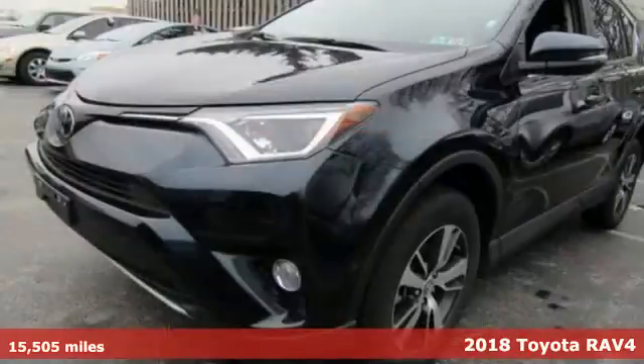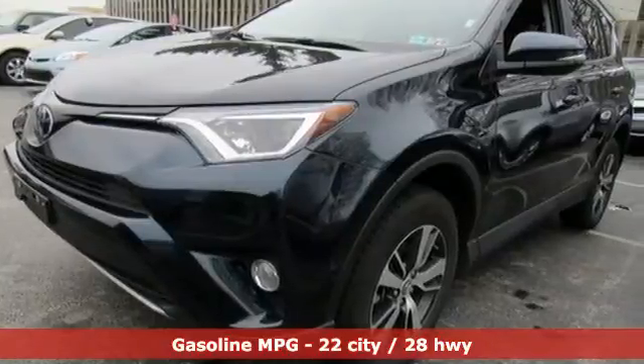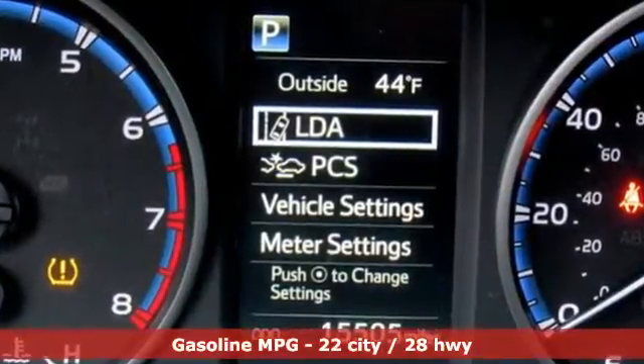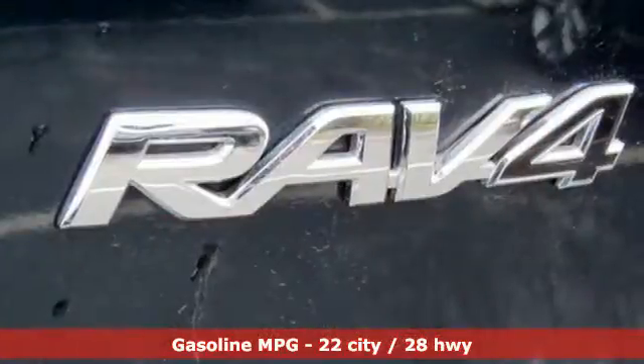It comes nicely equipped with features you'll love: streaming audio, power heated mirrors, dual zone climate control, wireless phone connectivity, and a leather steering wheel.